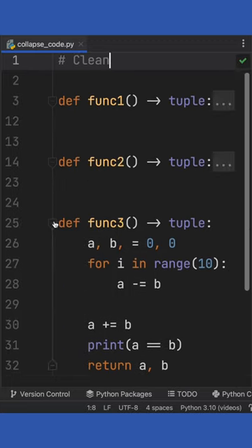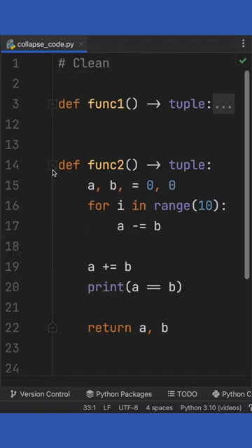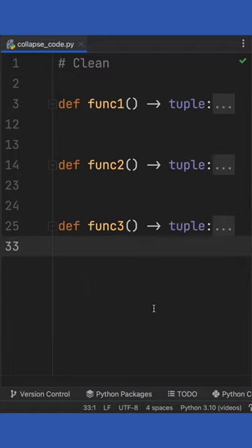As soon as you tap on it, it's going to collapse the code, and since we already know what the code does, we don't need to scroll through it all the time. At any point we can just open it, edit the function, and reclose it, resulting in much easier navigation for our codebase.